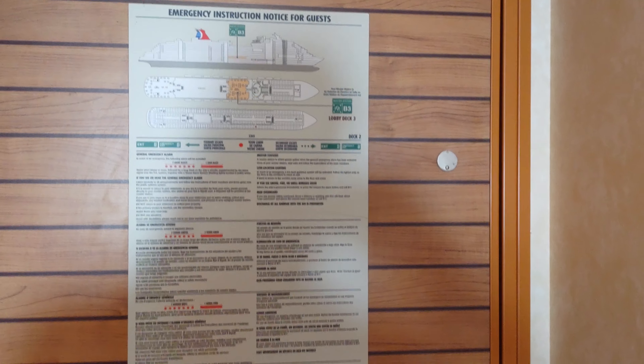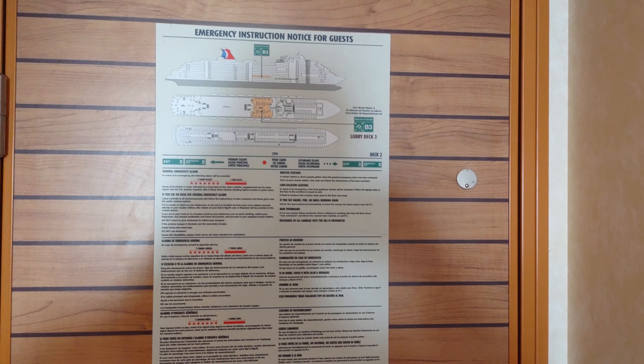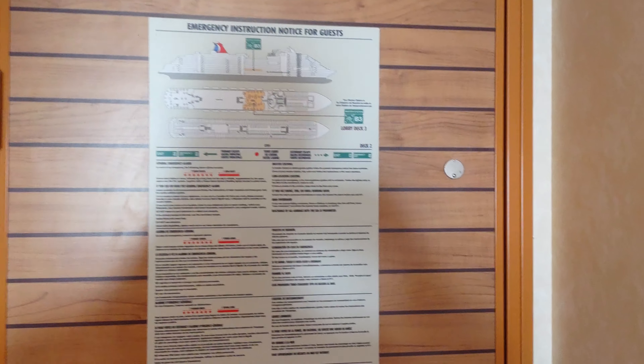Welcome to cabin 2305 on the Carnival Panorama. This is a cove balcony, and we're going to give you a room tour here.